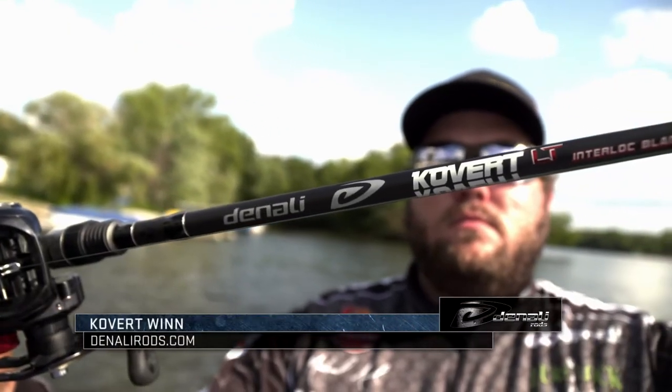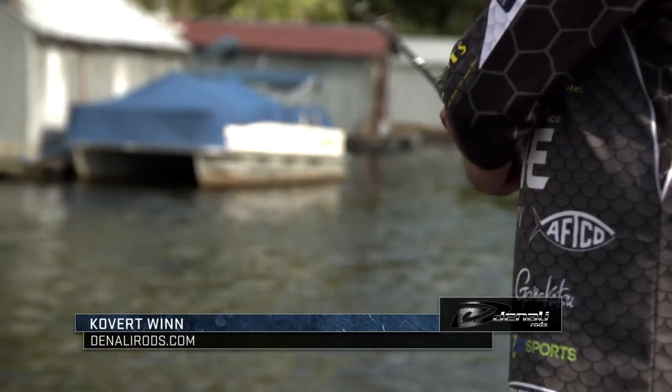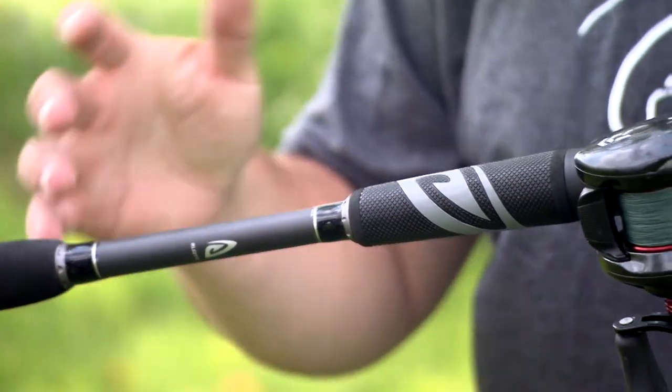Hey guys, Michael Neal here for Denali Rods. The Coverts from Denali have been a rod they've had for a long time, and these rods are just absolute workhorses — they've got outstanding blanks, outstanding components. But we've added wind grips to these rods, and that really helps you out when you're out there all day.